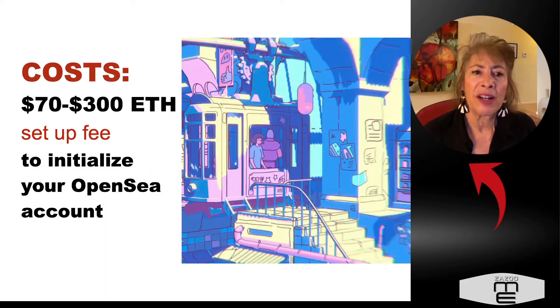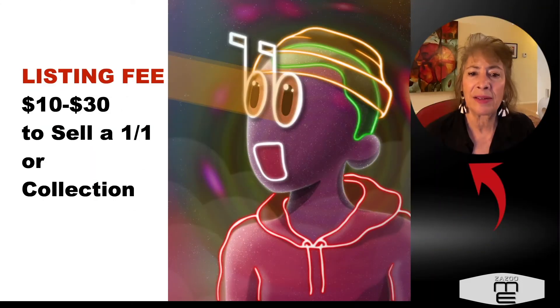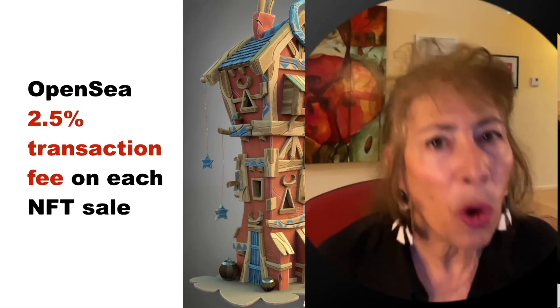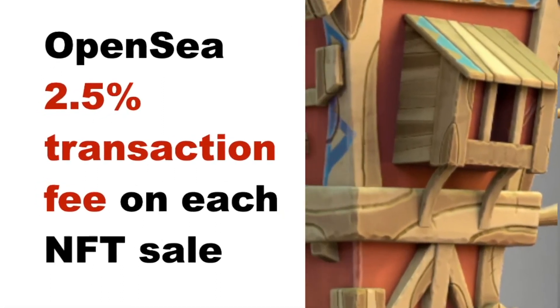Here is a quick review of what was just covered. The cost to set up on OpenSea is about $70 to $300 of ETH. The listing fee is about $10 to $30. The gas fees apply if you are selling your NFTs in an auction — when the person buys, then you pay the gas fee. OpenSea will always charge a two and a half percent transaction fee on every single NFT sale.